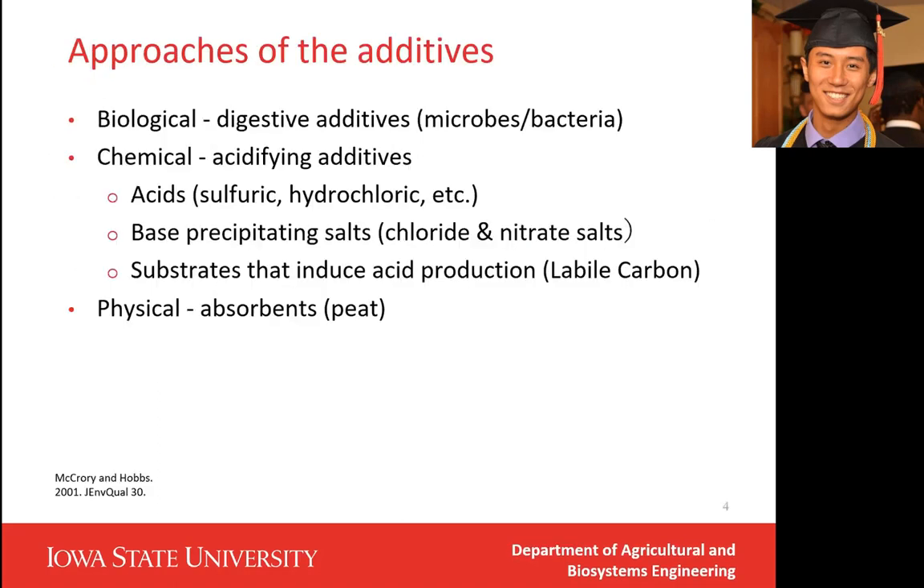There are three main approaches for additives. The first is the biological approach, which basically uses microbials or bacteria to biodegrade those unwanted gases. The second is using chemicals. All the emitted gases are chemical compounds, and the pH of the manure is very important — we can acidify the manure so some gases stay in liquid form and remain in the manure. The third is using physical properties, such as peat. Peat can absorb emissions from the manure and even create a physical barrier to block all the emissions.